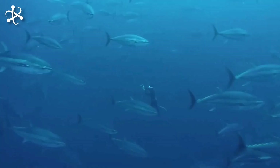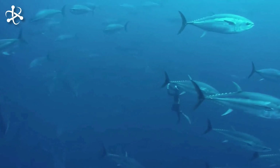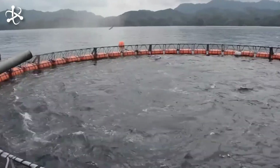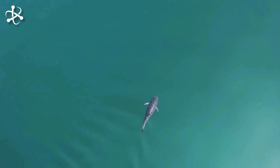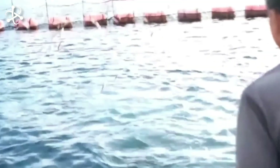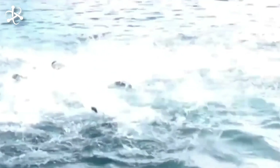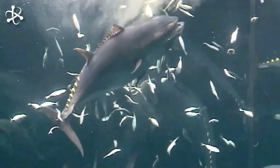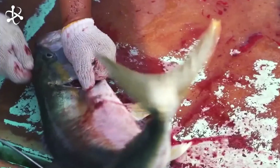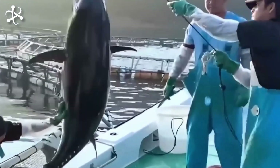Tuna farming, also known as aquaculture, involves raising tuna in large offshore pens or cages, which mimic conditions in the wild but allow for more controlled breeding, feeding, and harvesting. This method helps meet the global demand for tuna without overfishing natural populations. Cages are designed to allow water to flow through while keeping the tuna contained.